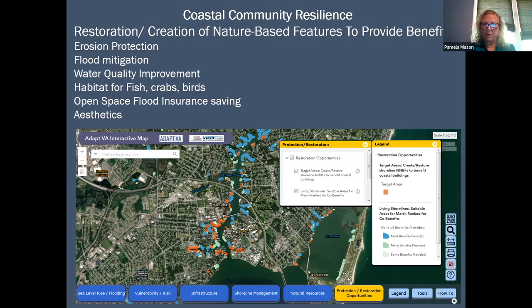The red dots on the screen are target areas for restoration to provide benefits to coastal buildings. We have a project at VIMS where we've looked at all coastal buildings in Virginia — about 170,000 coastal buildings — and done modeling to determine where natural-based features exist near those buildings. Where there's no natural feature between the waterway and the building, we've identified those as target areas — places where adding features would really help provide benefits to those buildings.